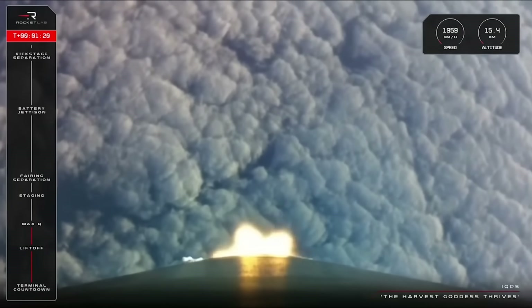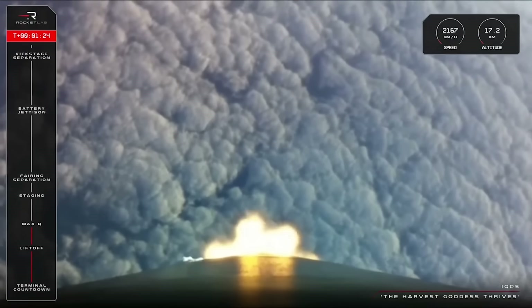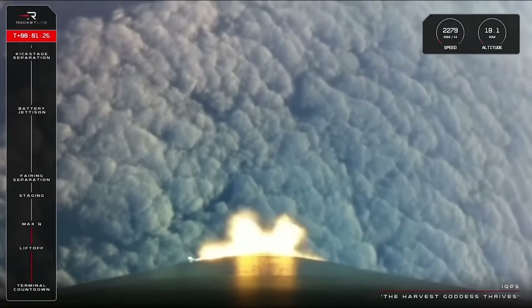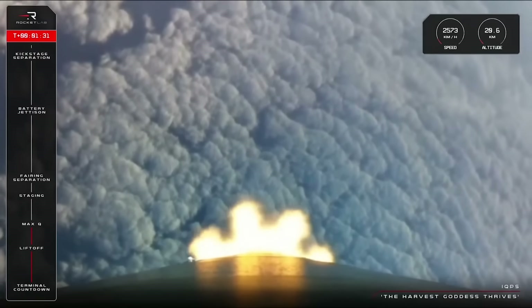Cleared Max-Q. That was a nice, clean pass through Max-Q for Electron, and we are now about a minute or so away from staging and main engine cutoff on the first stage.